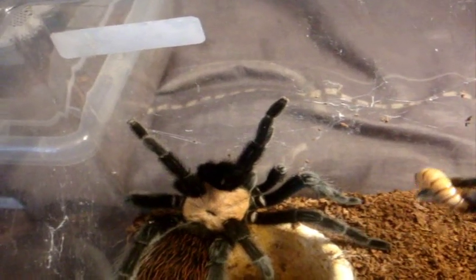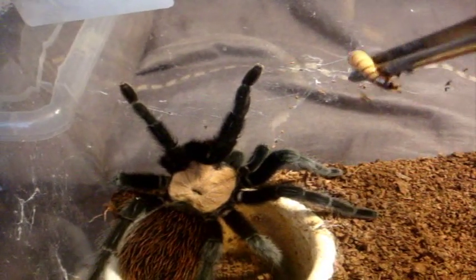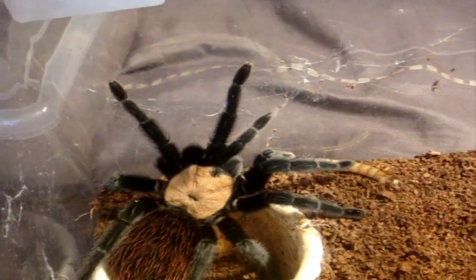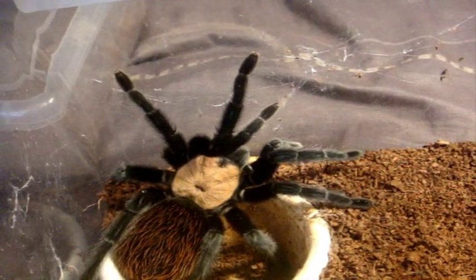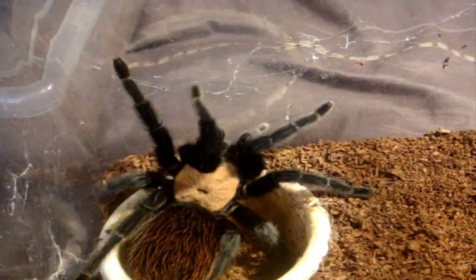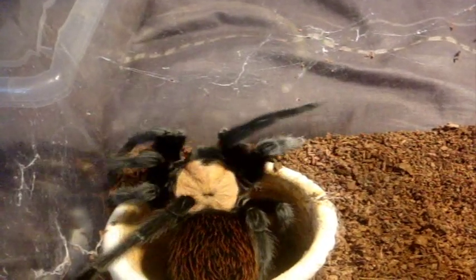This is my Brachypelma albiceps female, Mexican Gold Redrum — Stacy. Let's see if she's got it going on. Sometimes she's not the greatest eater of mine. She just lied to me. Isn't she all pretty?